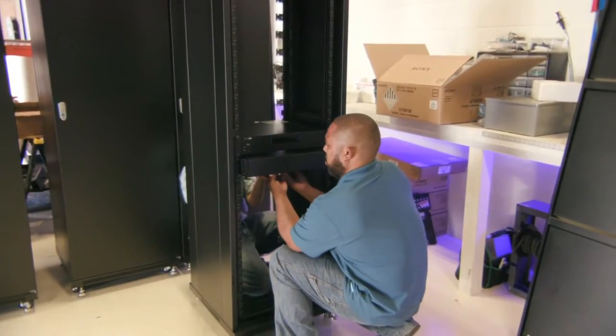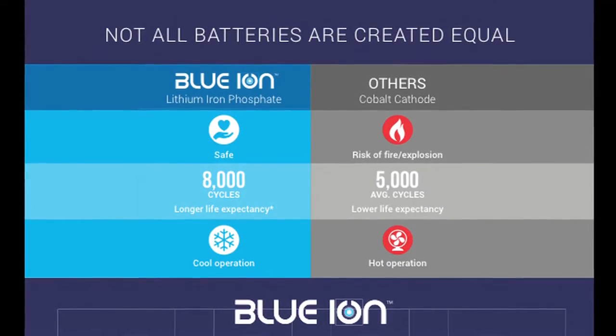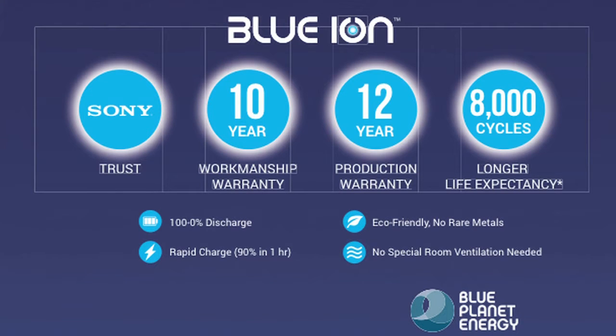Our battery can last over 15 years, where other technologies out there might only last 8 years, maybe 10 years at the max. Not only does the battery have a 10-year warranty, we also have a production warranty on that for 12 years.